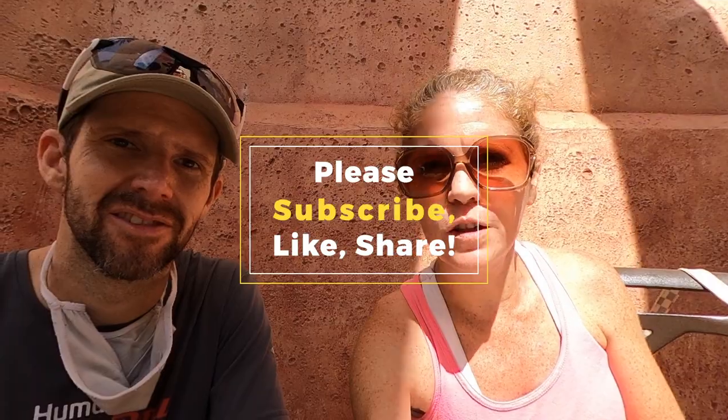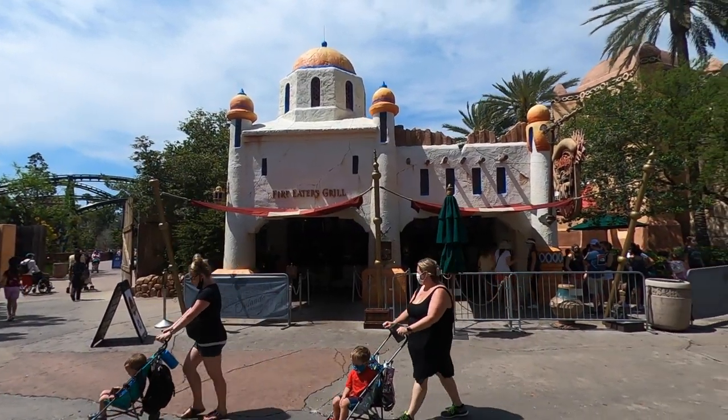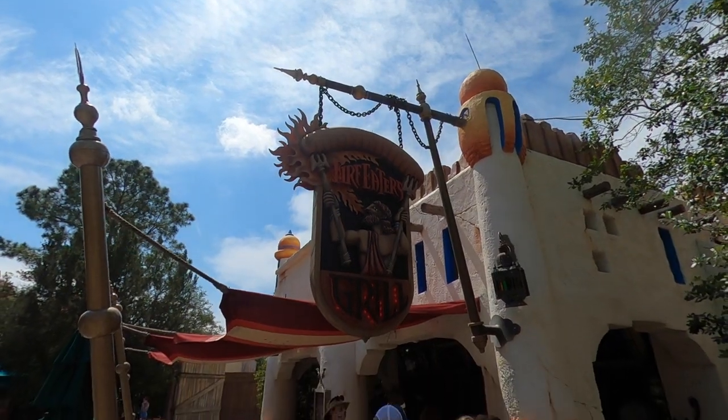Hey guys, I'm Callie and Matt and we're back at Universal, at Islands of Adventure, eating at Fire Eaters Grill today. We've heard some great things.